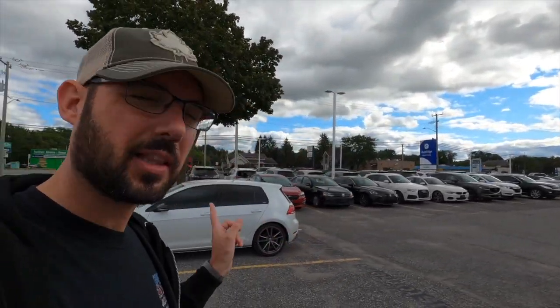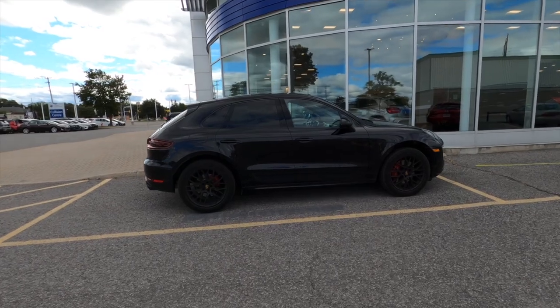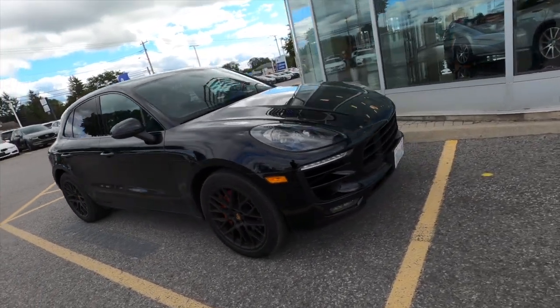I'm at the dealer I wanted to visit — they have three vehicles here. I might get them to appraise my Golf R just because I'm curious. The first thing I want to look at is probably something I could afford if I sell everything else: the Porsche Macan GTS. It's dirty, but we'll check it out.